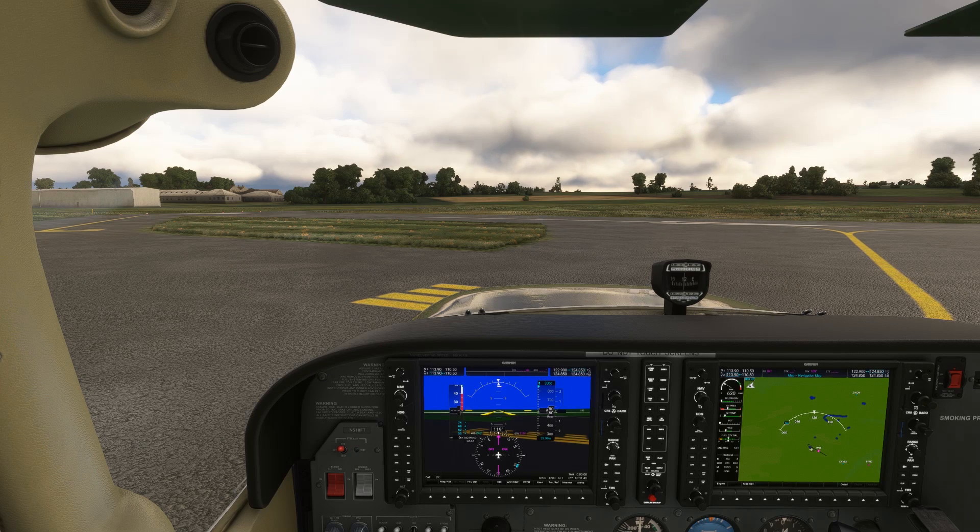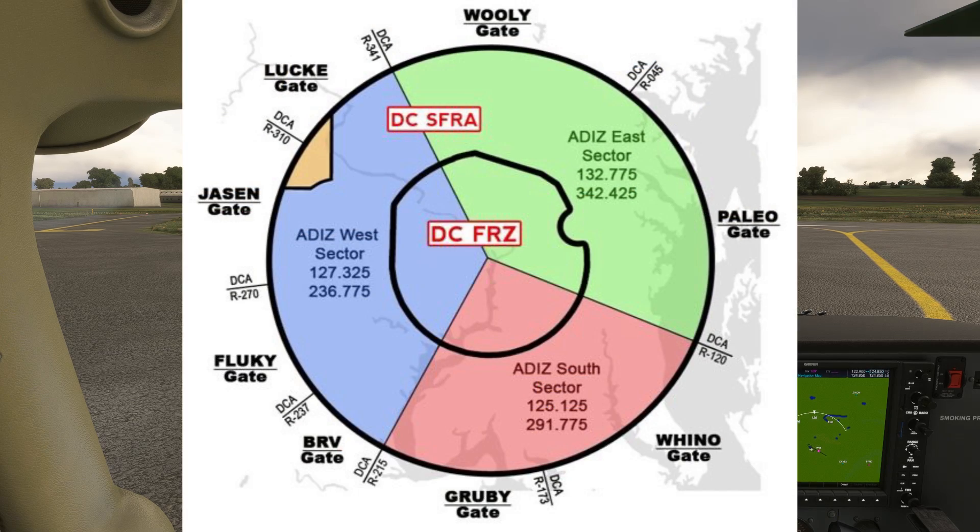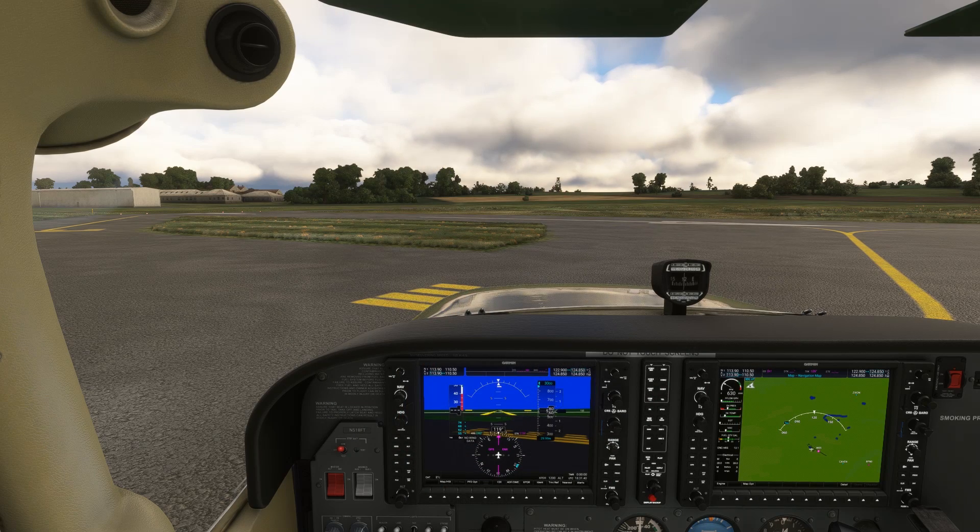Since we're located in Maryland, we get a lot of questions related to operating in the vicinity of Washington, D.C. A special flight rules area exists within a 30-mile radius of National Airport, essentially requiring all aircraft to be on a flight plan and talking to air traffic control. Let's go through an example flight to see how it works. We won't touch on all the aspects of flying in the D.C. SFRA.